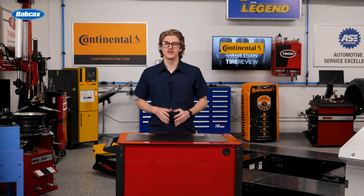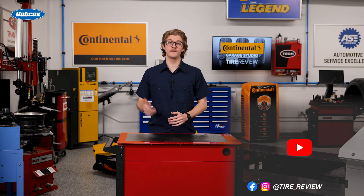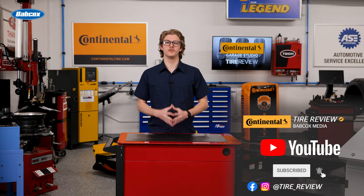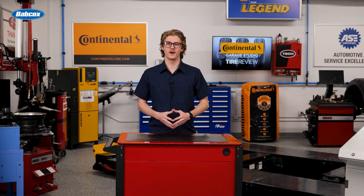For more tire and service videos, don't forget to follow us on Instagram, Facebook, and YouTube. I'm Christian Hinton, coming to you from the Tire Review Continental Tire Garage Studio at Babcox Media. Thanks for watching.